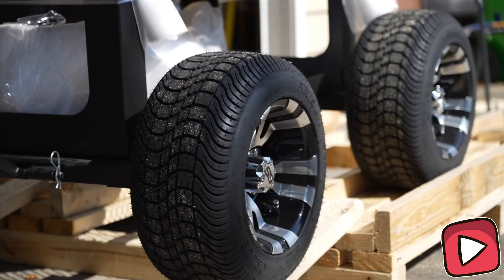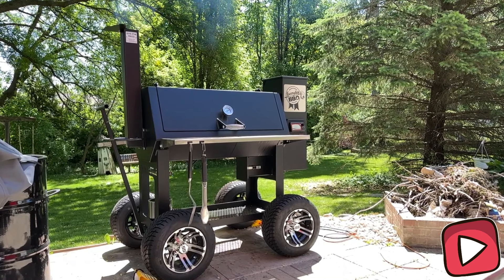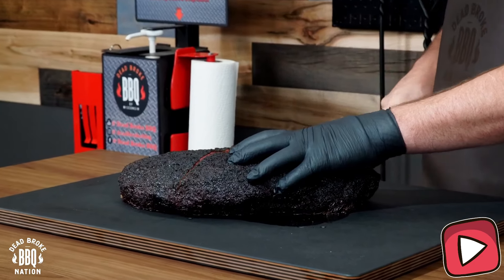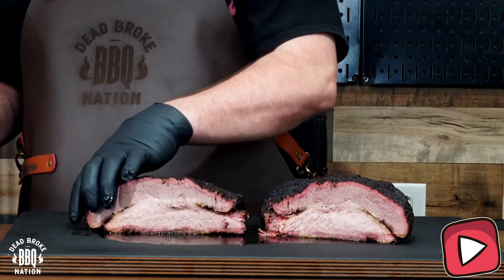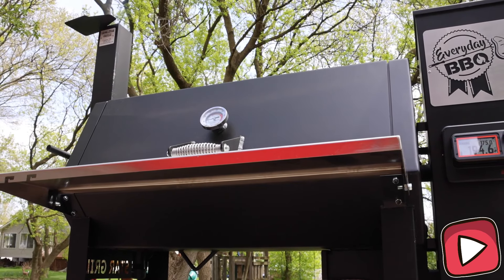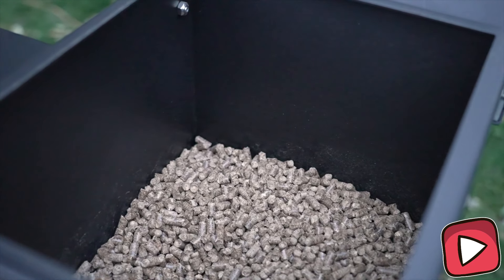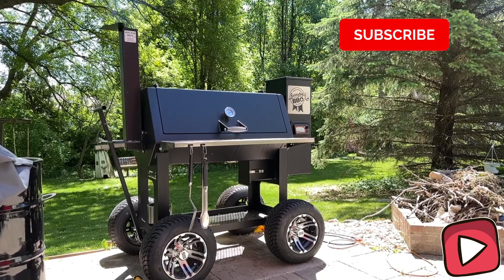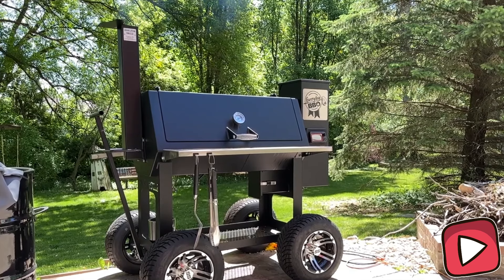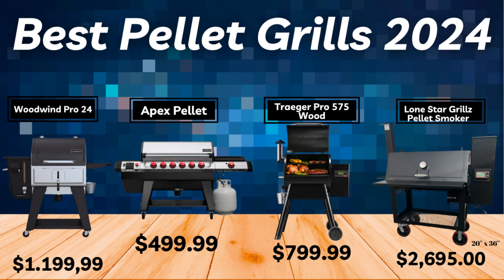You can cook several briskets or loads of ribs at once, making it perfect for large gatherings and family meals. The control panel is very user-friendly — whether you're a newbie or an expert griller, Lone Star Grills' easy-to-use interface makes it perfect for users of all levels. Lone Star Grills isn't the most economical option, but considering the quality it offers, it's definitely worth the investment. With its robust build and superior cooking performance, this device truly makes you feel like a master chef.